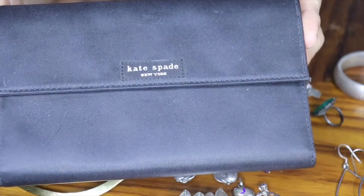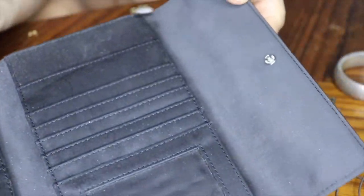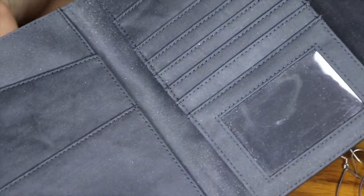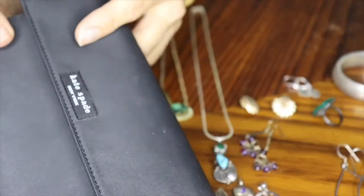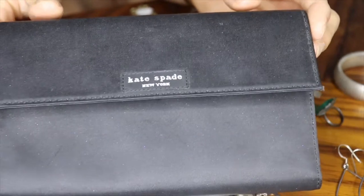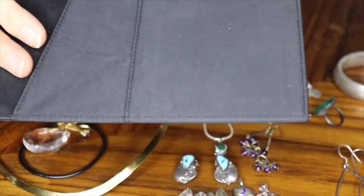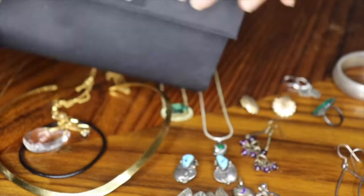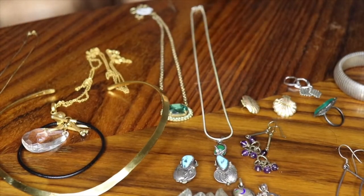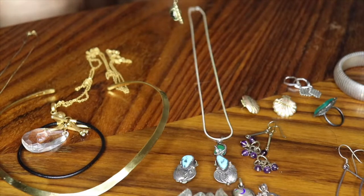Last but not least, I got this really nice Kate Spade wallet. I always try to pick up vintage Kate Spade — it sells really well for me. I got it for a reasonable price and it's in really good condition.